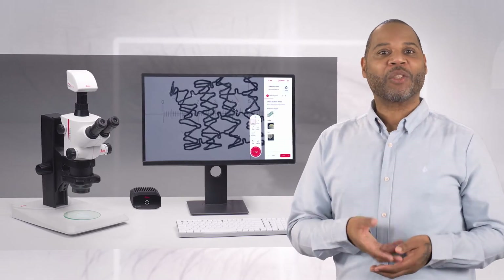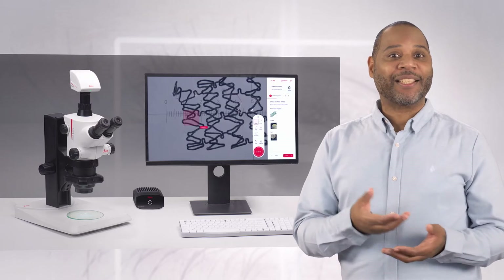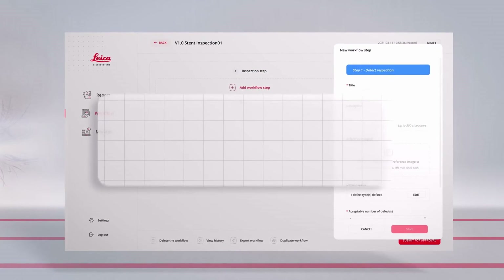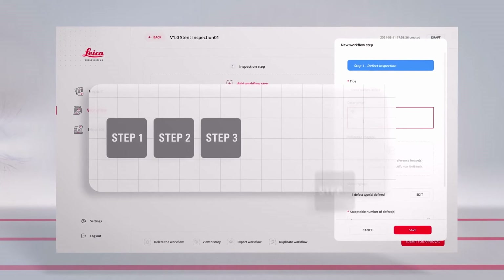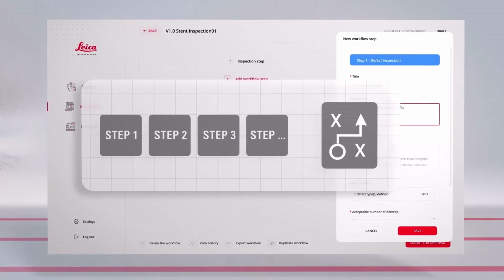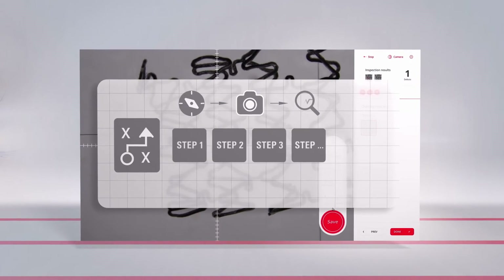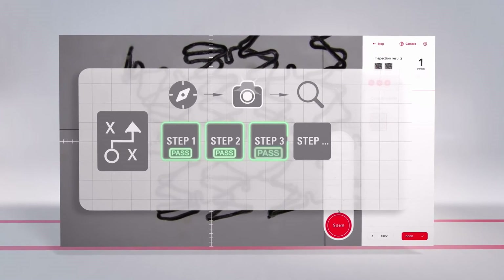So, how does it work? This powerful device works with Leica microscopes and cameras and connects to your network. With Exalta, you can easily create step-by-step digital work instructions for inspection, and the operator is guided to follow each step of these work instructions.